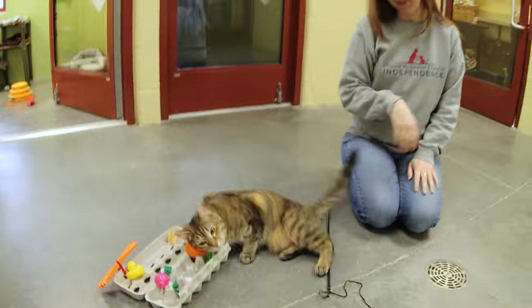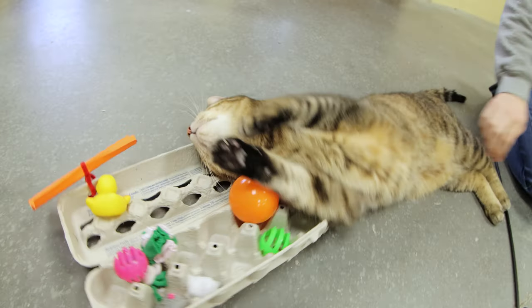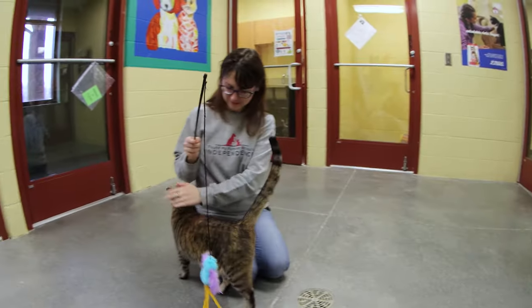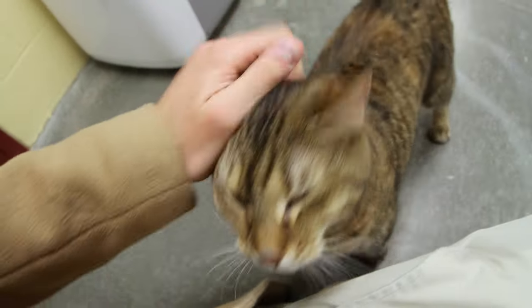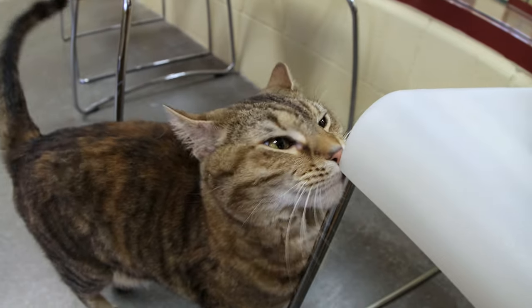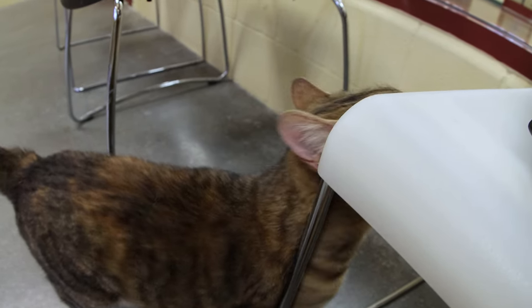Some of the things that we do for Cricket while she's waiting for her forever home: we give her little toys to play with, pipe cleaners, things like that for her to open the box up and dig out. We also have volunteers and staff members have her run around and we give her places to climb like the cat trees.